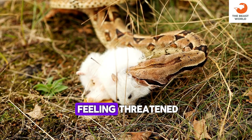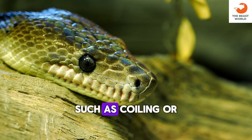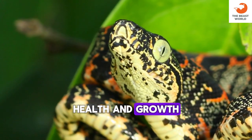While not vocal animals, they may hiss when feeling threatened. Dumrille's boas may adopt defensive postures when threatened, such as coiling or puffing up their body. Shed skin can provide valuable information about the snake's health and growth.